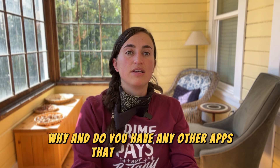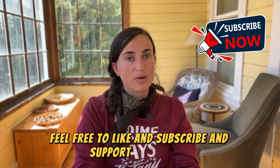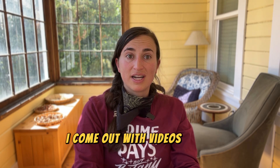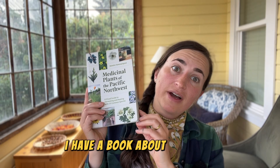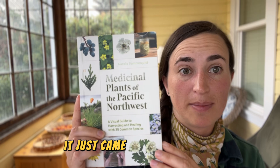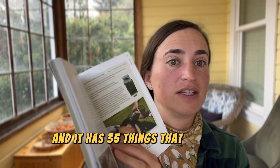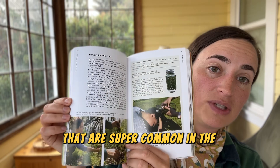Thank you so much for watching the video. I would love to hear in the comments which apps are your favorite and why — and if you have any other apps you like beyond the ones I talked about. If you enjoyed this video, feel free to like and subscribe and support my channel. I put out videos every Wednesday. I also have a book about foraging medicinal plants in the Pacific Northwest that just came out in April 2024, with 35 commonly found plants.